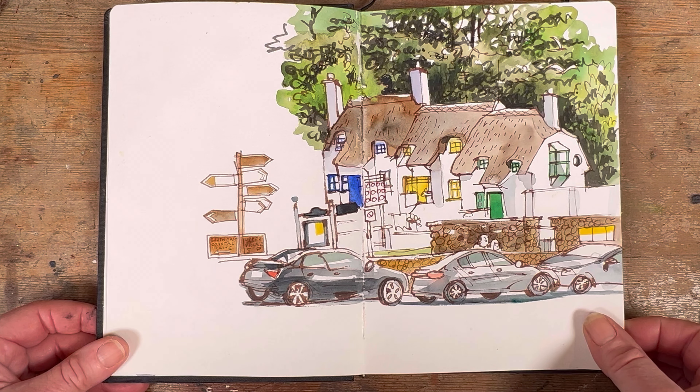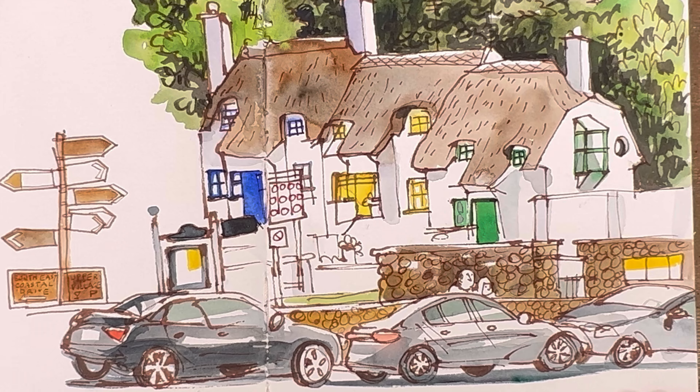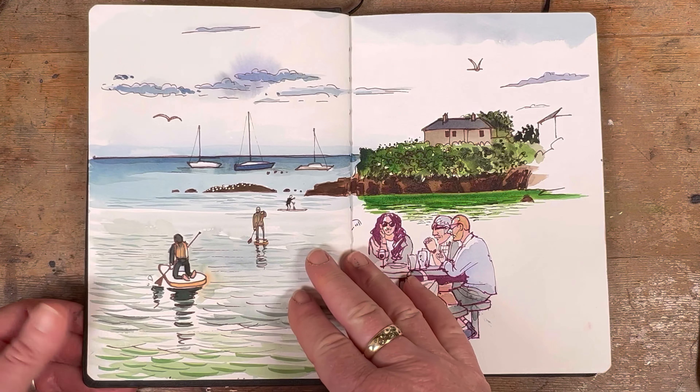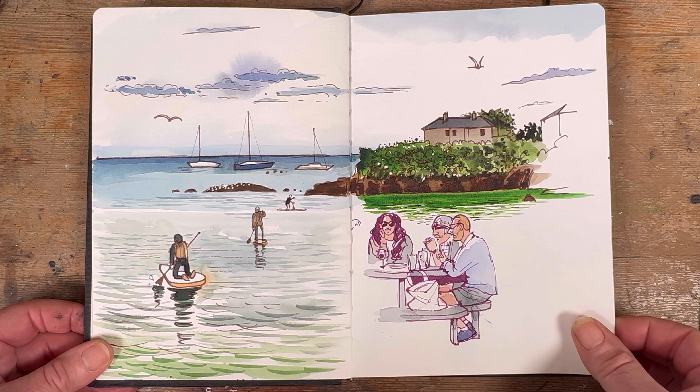Here we are in Dunmore East, County Waterford. These thatched cottages have been photographed about a zillion times, but actually they're not traditional, even though they look it — literally backing onto the terrace of the hotel where I was staying, the Strand in Dunmore East, County Waterford.